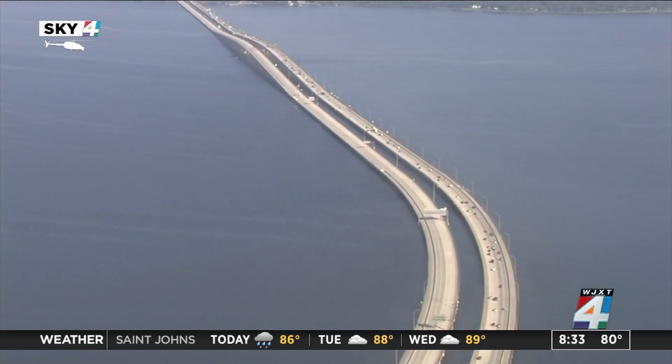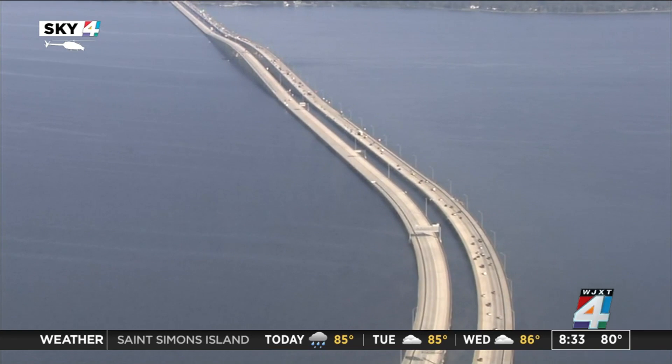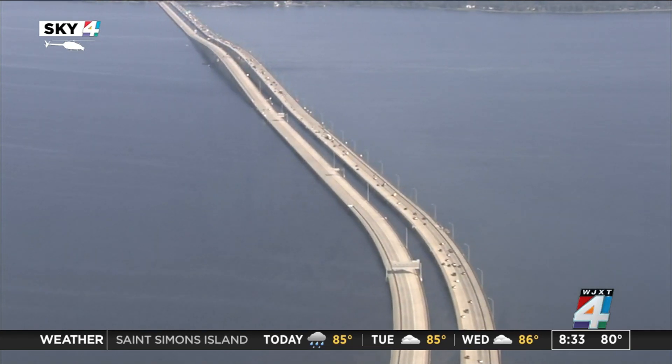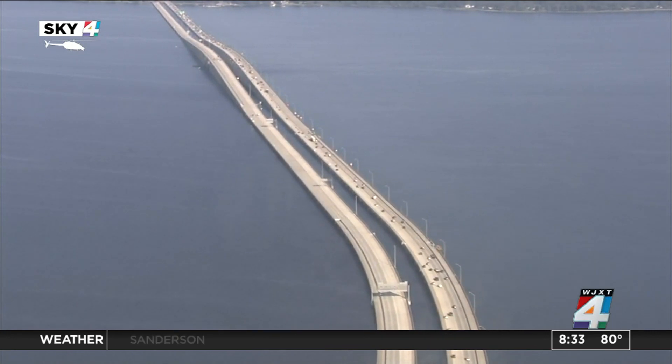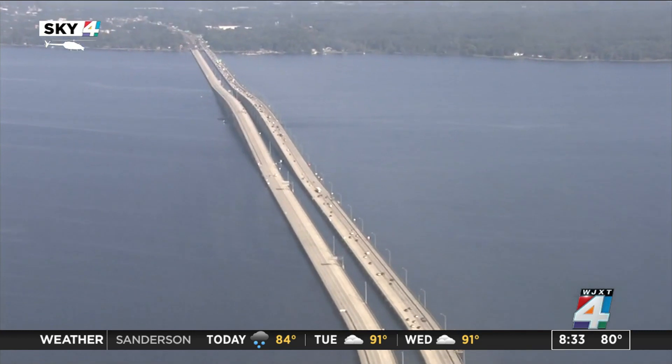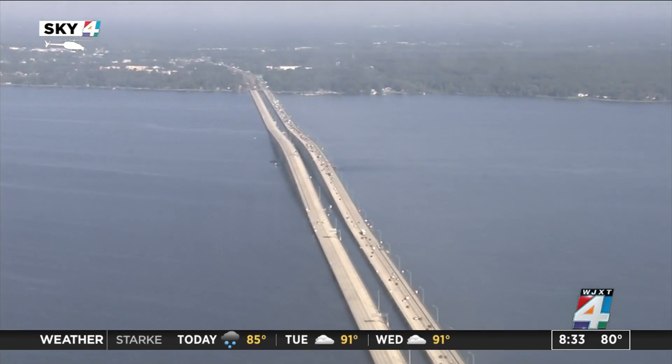In a little less than half an hour from now, divers and drones will be underwater and flying above near the Hart Bridge, inspecting it for damage — a routine inspection that happens every two years. Today's inspection comes less than two weeks after a damaged finger joint closed the Buckman Bridge for nearly eight hours. News for Jax reporter Jennifer Reddy tells us today's inspection is not in response to that closure. It is routine.